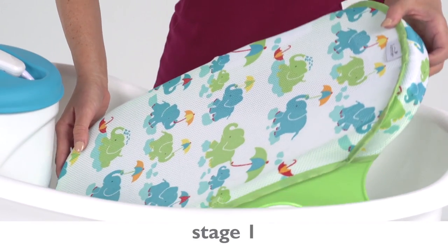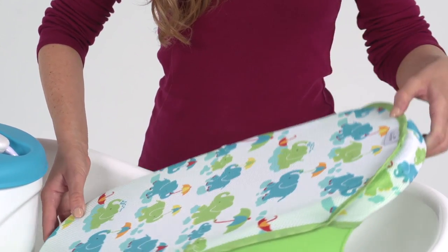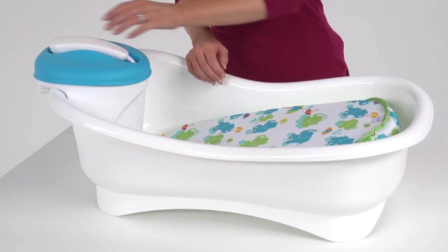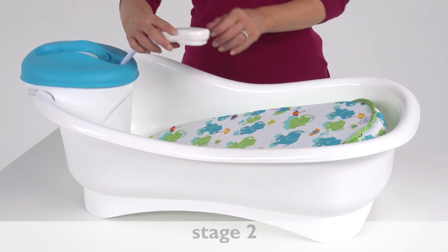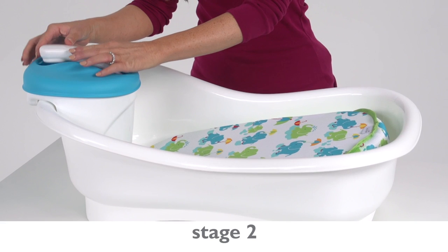Stage 1 features a contoured newborn bath sling that fits easily in your sink for a secure, hands-on experience. As your baby develops more motor skills, move to stage 2 and utilize the bath sling with the handy shower unit conveniently attached on the outside.